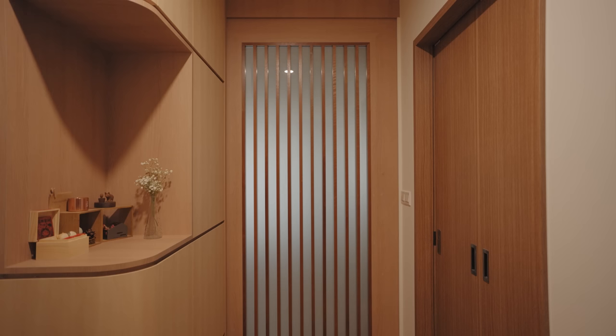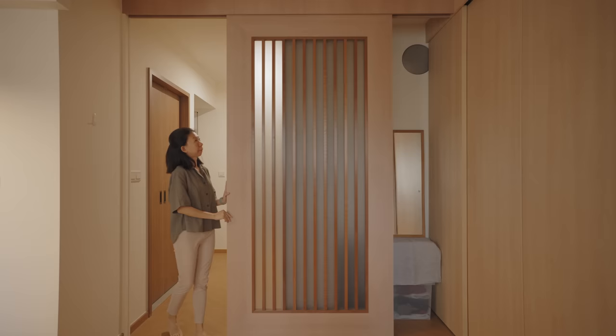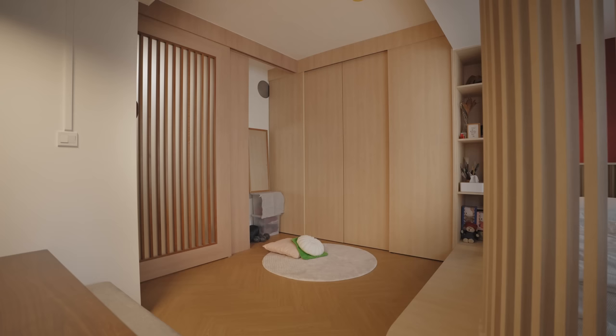At the entrance, after the shoe storage area, I have this big sliding panel. When there's a need, I can actually segregate the utilitarian spaces from the main living space. Behind the door is also a separate storage space where I can keep my yoga mats and my gym equipment.